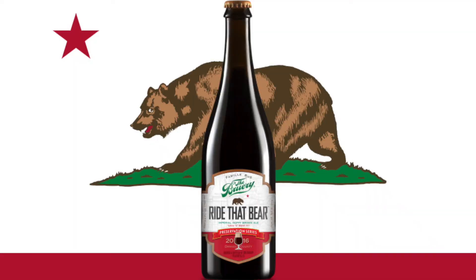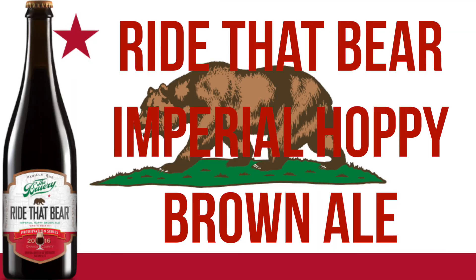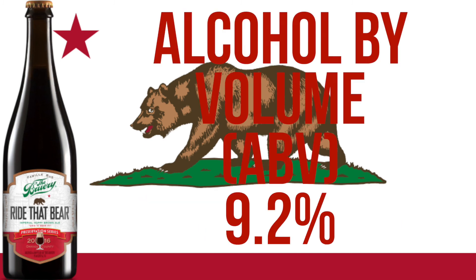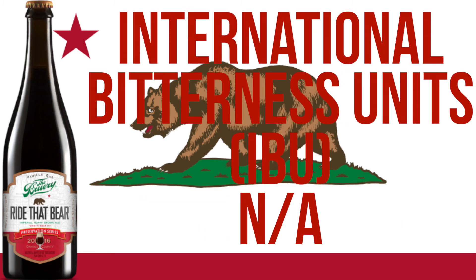Thanks for watching the Tapping Out Show. This is Matt and Jeremy and we're going to do Ride That Bear from the brewery.